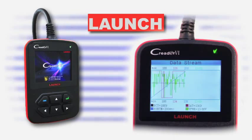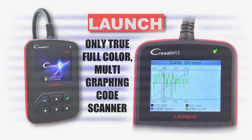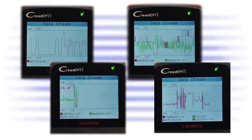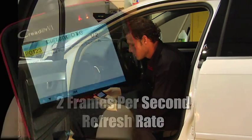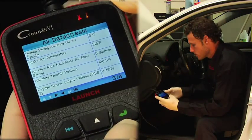The C-Reader 6 impresses by being the only true full-color multi-graphing code scanner in the market today. Not just one graph, but up to four graphs, live and in color. Coupled with an industry-leading ultra-fast 2 frames per second refresh rate, the C-Reader 6 makes quick work of diagnosing and monitoring vital engine data.